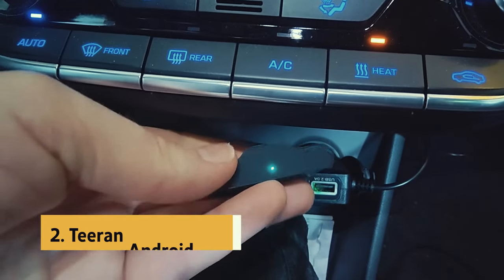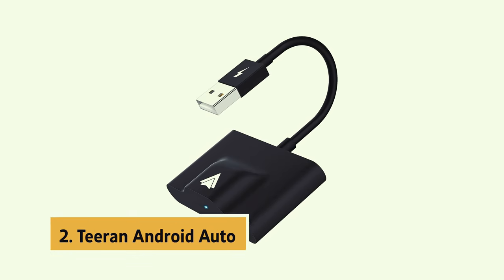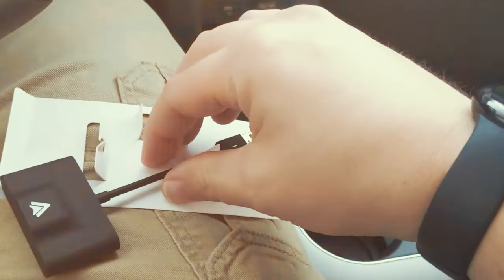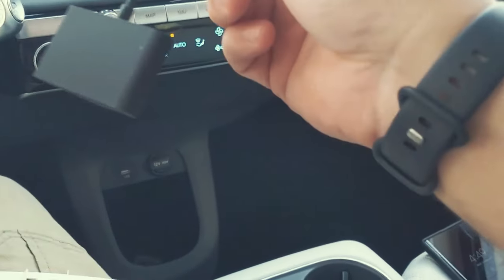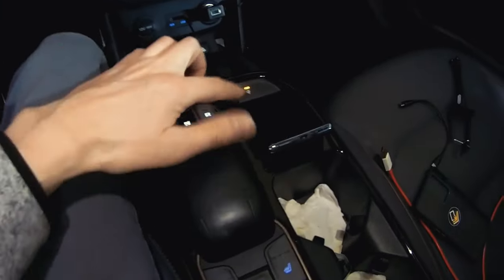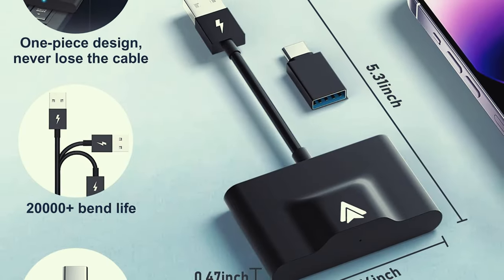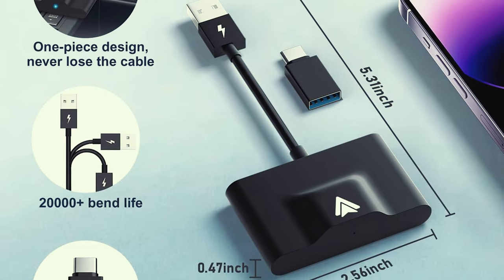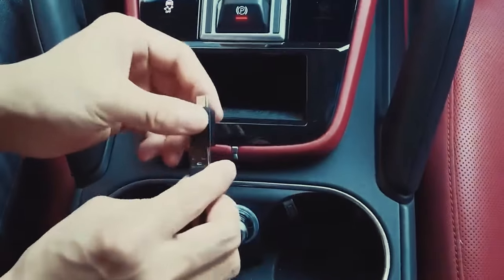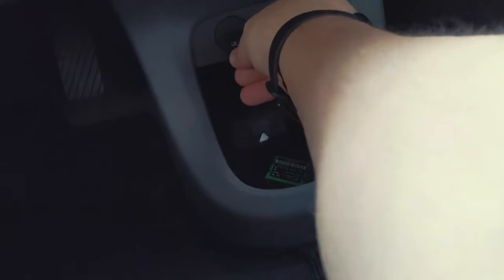At number two on our list is the Tiran Android Auto adapter. This nifty device allows you to effortlessly convert your wired Android Auto to a wireless connection, making it easier than ever to enjoy all the amazing features without the hassle of tangled wires. With just three simple steps, you can have Android Auto connected wirelessly in no time, and it automatically activates the wireless connection every time you start your car.